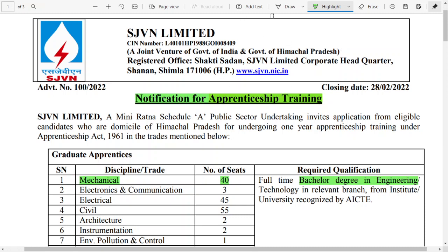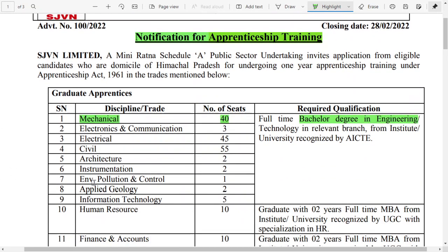They have now released the notification for apprenticeship trainees for different posts. For mechanical, they have released 40 seats for the graduate apprenticeship under the bachelor's degree program. For the degree apprenticeship, the total number of posts is 40, and you need to have a bachelor's degree in engineering or technology in the relevant branch as mentioned.